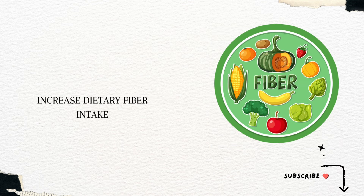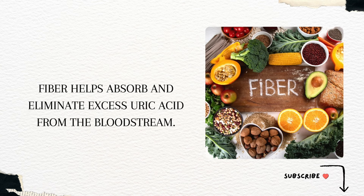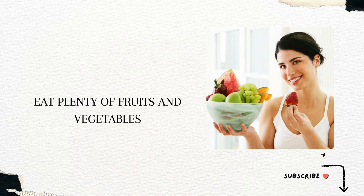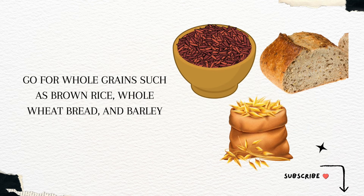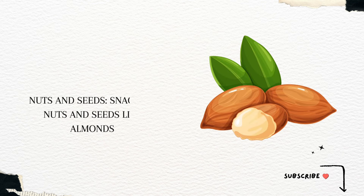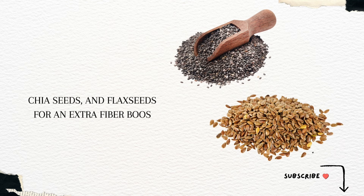Increase dietary fiber intake. Consuming a diet high in dietary fiber is beneficial for individuals with high uric acid levels, as fiber helps absorb and eliminate excess uric acid from the bloodstream. You can increase fiber intake by eating plenty of fruits and vegetables, choosing whole grains such as brown rice, whole wheat bread, and barley, adding legumes like lentils, beans, and chickpeas into your diet, and snacking on nuts and seeds like almonds, chia seeds, and flax seeds for an extra fiber boost.